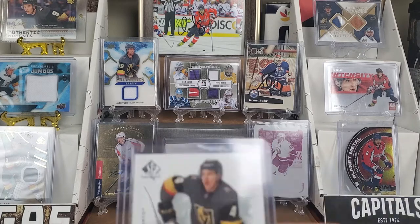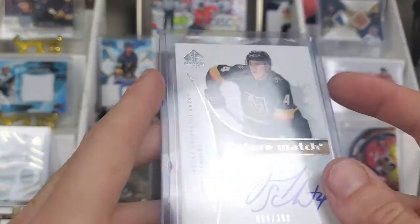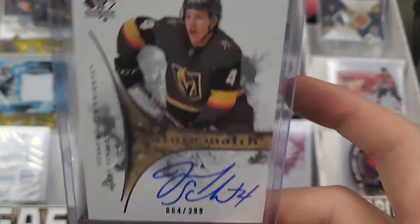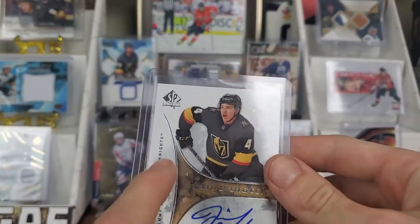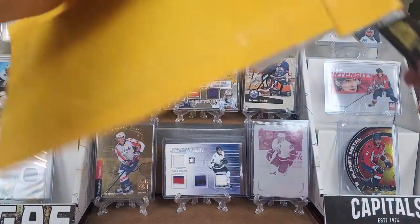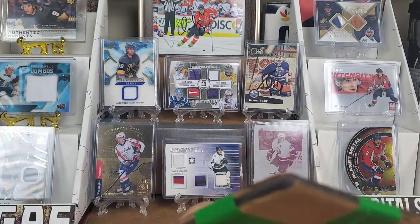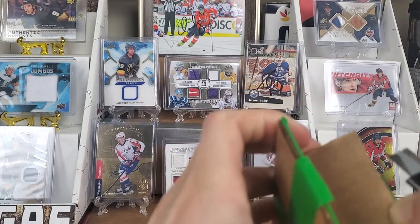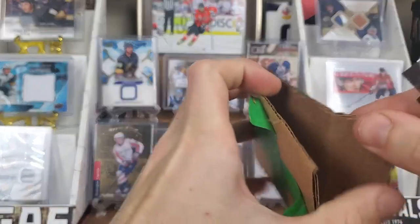Next up we have Jimmy Schuldt — my sort of shameful PC that no one really knows about. We got his retro Future Watch, number 64 out of 399, for about ten dollars. This will look fantastic next to his normal Future Watch, or I might replace it since the number is lower. He's my shameful PC because people don't want his cards and they don't hold much value, but that means more stuff for me at a cheaper price.